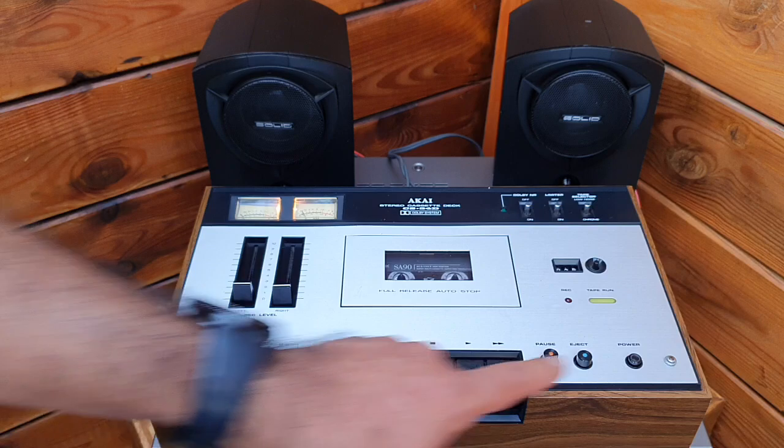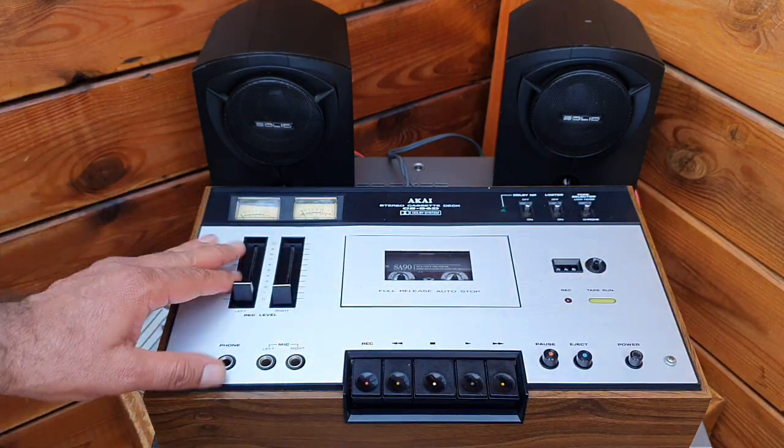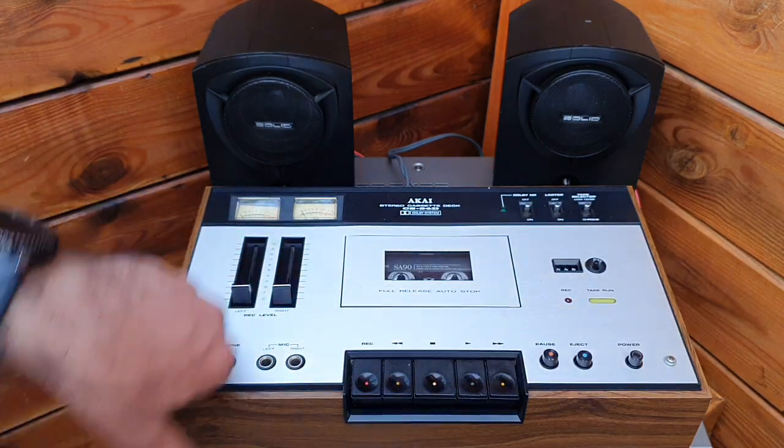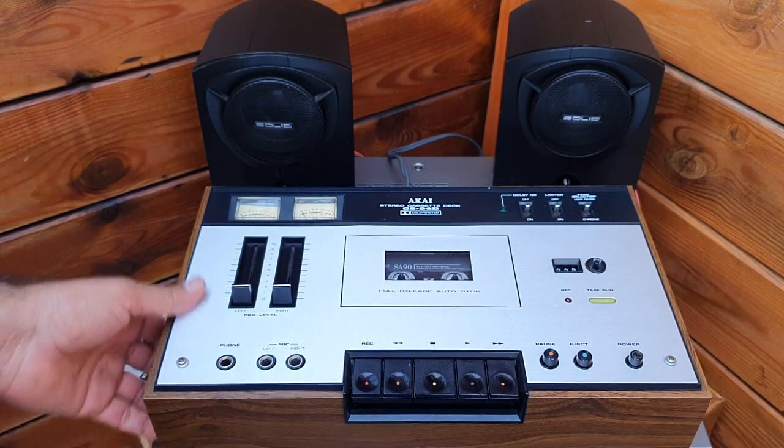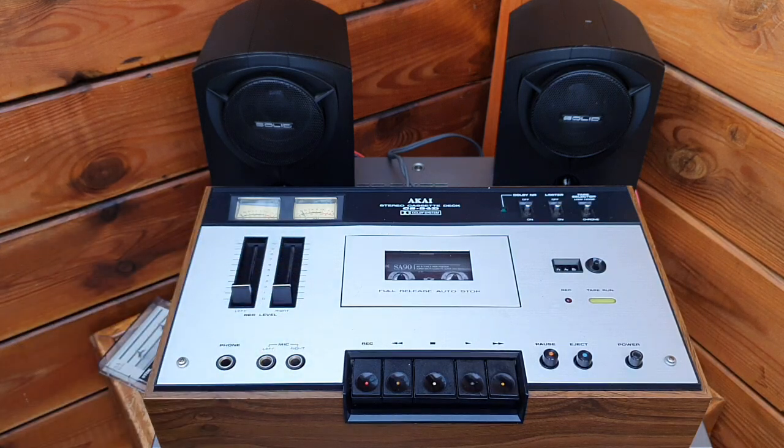In short, it requires some love. I don't have much time to invest in it, so maybe somebody else who likes the Akai cassette deck can go for it. I hope you like the video — until next time, thank you very much, bye-bye.